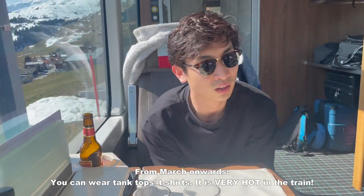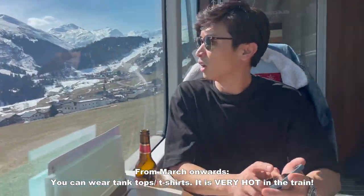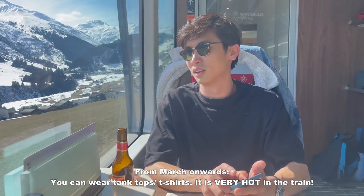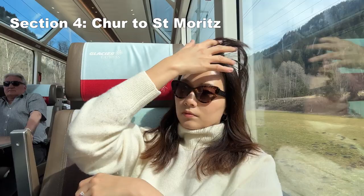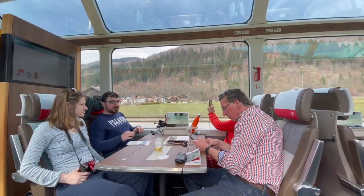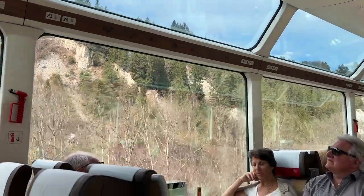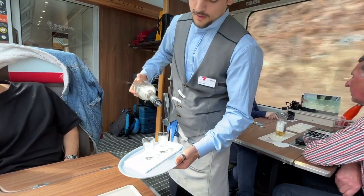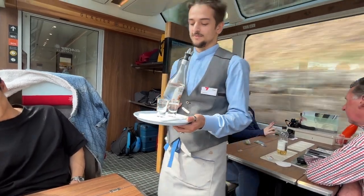It was so hot that he decided to change from his sweater to a T-shirt — it's super, super scorching. So you can wear a T-shirt during the summer time and you'll be fine.